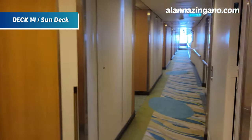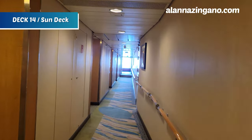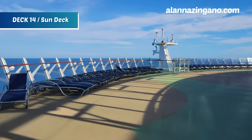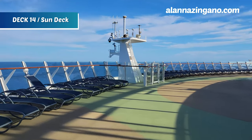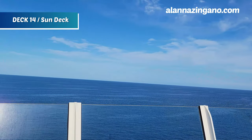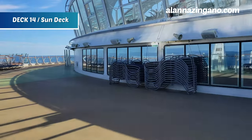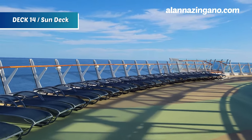Here's a hidden spot: deck 14, the Sun Deck all the way forward. Not everyone knows you can come and hang out here with loungers. It's very quiet and relaxing — a great place for peace, quiet, and watching the bow of the ship. During sailaway you can wave goodbye to the port from here, and apparently people have even spotted dolphins from this location as they like to jump and chase alongside the ship.